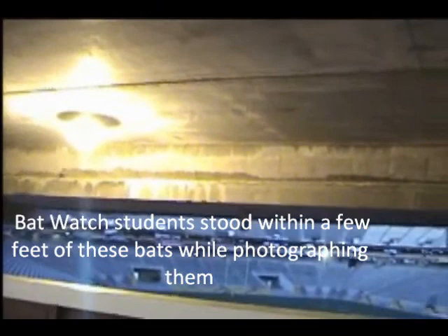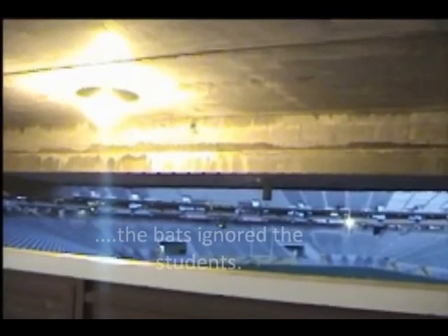Rescued bats that are sick or injured are taken by experienced Ground Services personnel to a licensed bat care facility. Ground Services has received numerous requests to exclude bats from ASU structures where bats are roosting too close to human activity. Many requests are to move bat colonies to another location away from the problem area on campus. Complaints include large numbers of bats flying too close to people at night, live bats trapped inside buildings, and guano at roost sites.